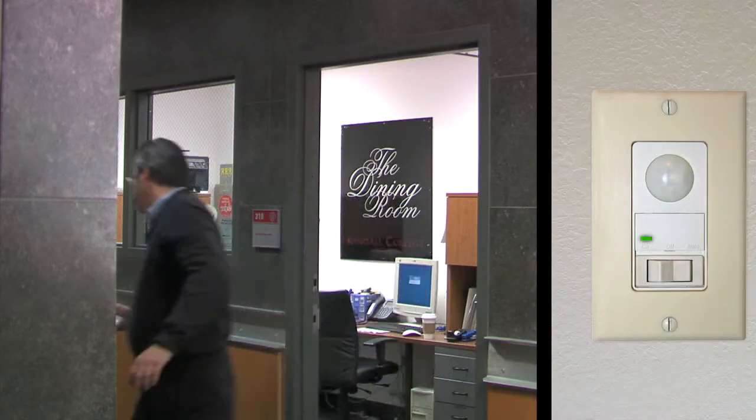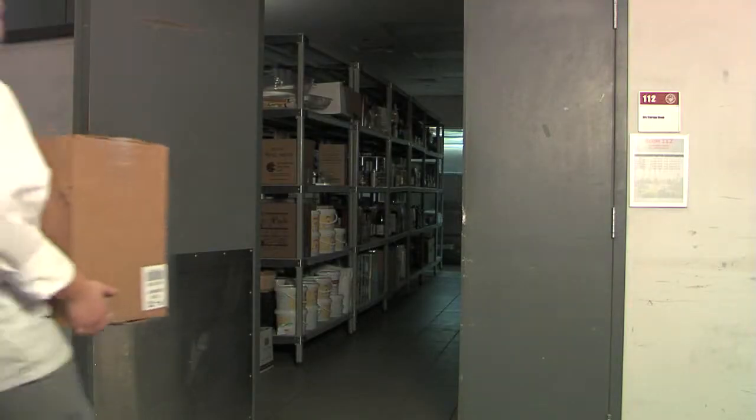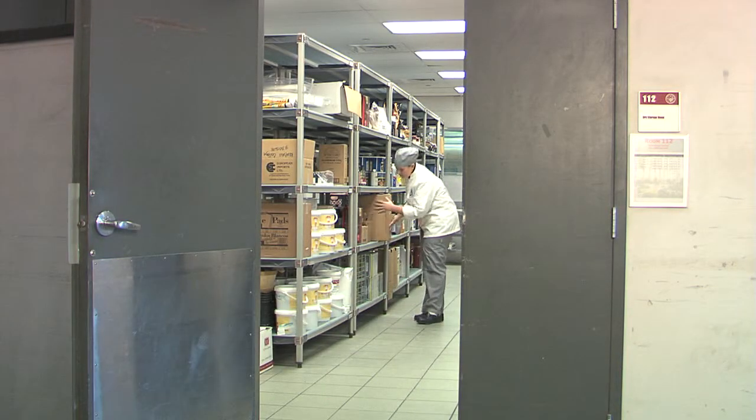By installing occupancy sensors, you can rest assured that no light is left on. Sensors respond to motion or sound and automatically turn lights on, then switch lighting off when the occupants leave.